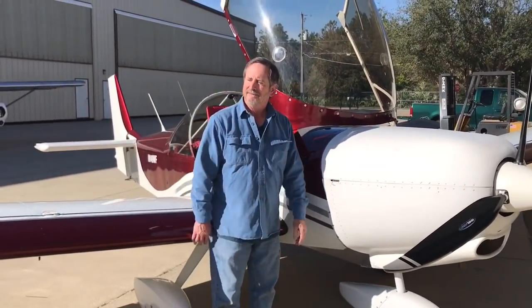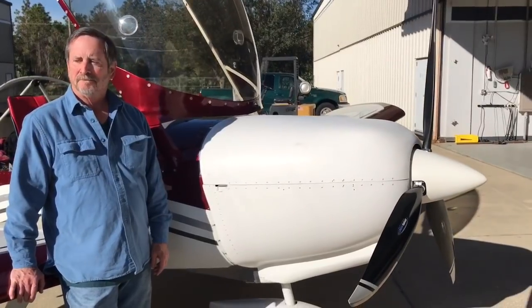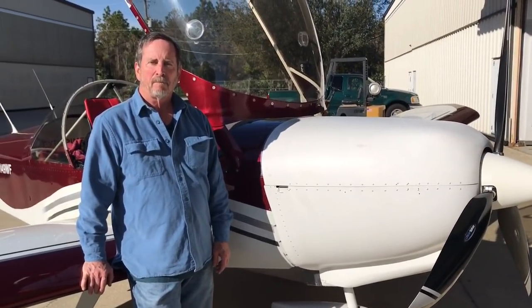Hey Tom. Hey John. Tell us a little bit about yourself, who you are and why you're flying airplanes around.